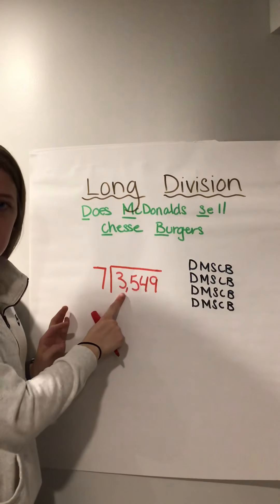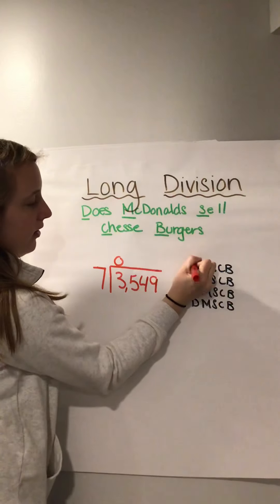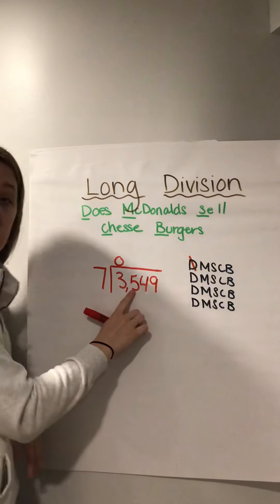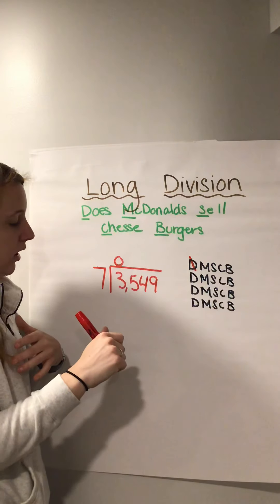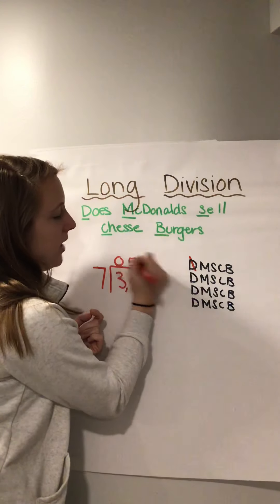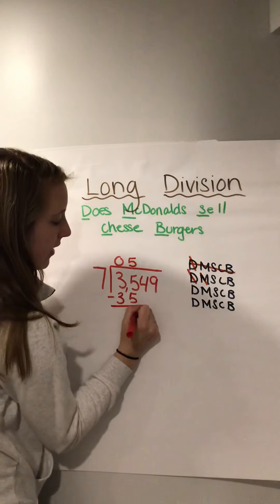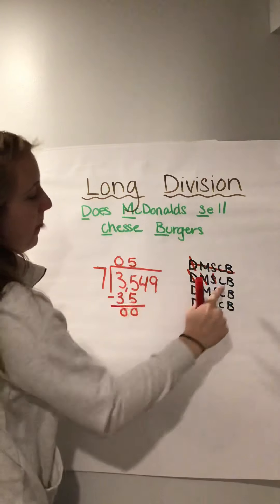How many times can seven go into three? None, because seven's bigger than three. So you're going to put a zero. Now if it can't go into three, how many times can it go into thirty-five? Seven times five gives me thirty-five. So I put the five up top — divide. Now I'm going to multiply whatever number I put on top times the outside: five times seven is thirty-five — put it underneath. Five minus five is zero, three minus three is zero. Check — is zero less than seven? Yes, we are good. Then you can bring down.